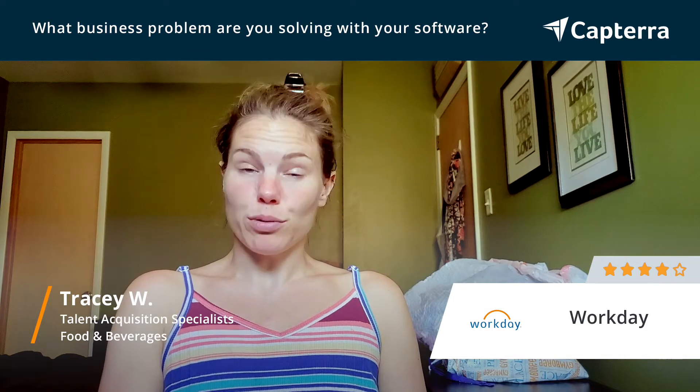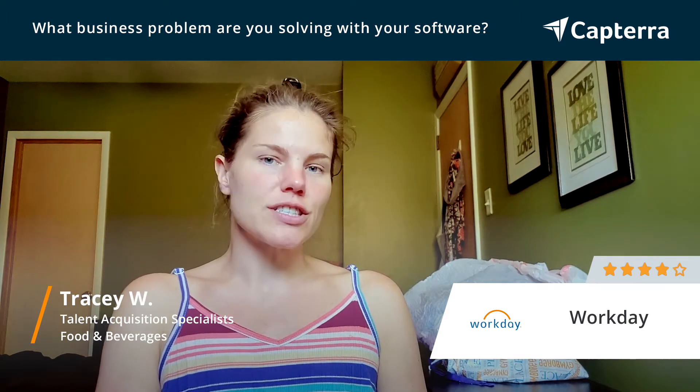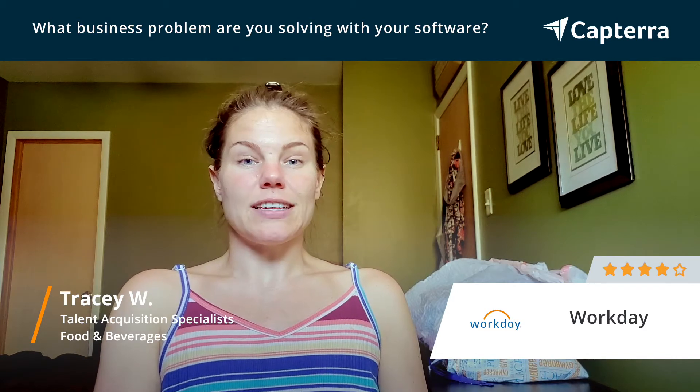Once they are employees of ours, we also use Workday to allow them to make any kind of employment changes, whether it's their taxes, their addresses, phone numbers — anything like that, they're able to go right on Workday to do. This has helped us as we are a 24/7 company, so it allows employees at any time of day to simply open Workday through a browser, log in, and make the changes they need to.